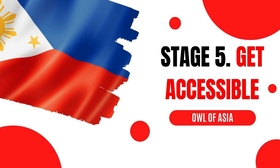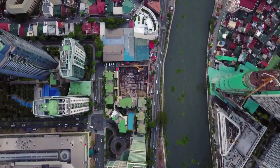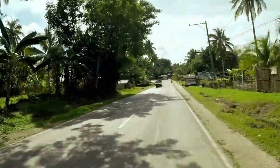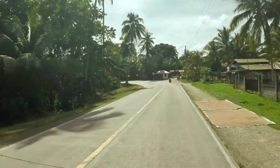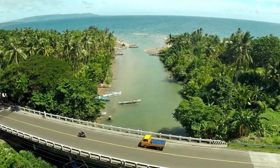Stage 5: Get Accessible. Once you've found your property and you are in the Philippines, the next stage is to be accessible. As an expat, you may decide to rent or purchase a vehicle, or you may decide to rely on public transportation. Both options have their pros and cons, but ensuring accessibility in your new location is essential for the next stage.